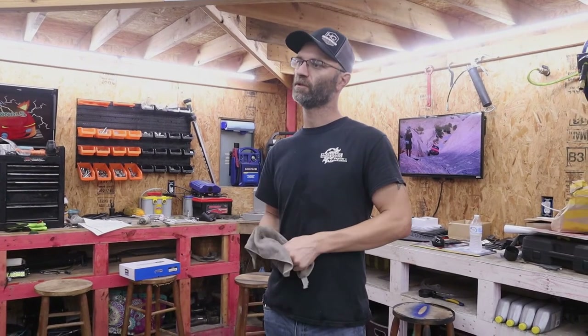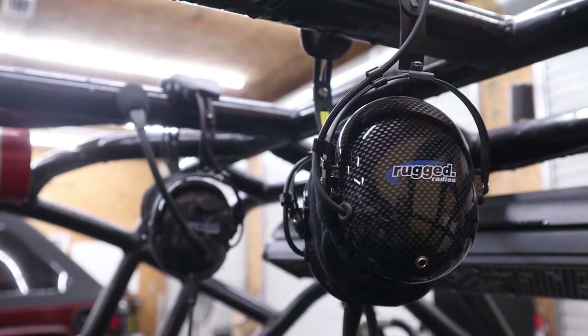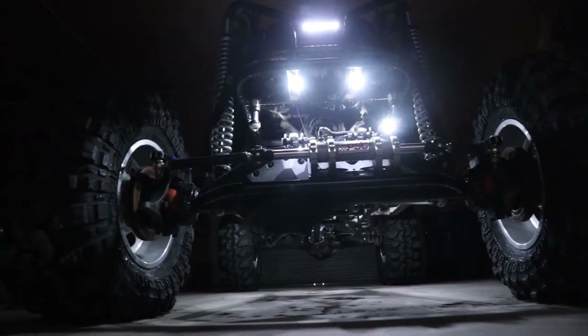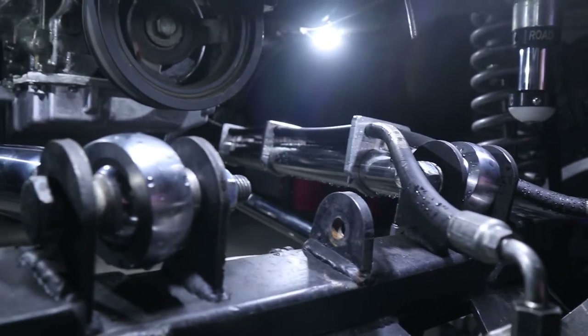All new coolers, changed the panel color, changed the engine mount cover. Put a full Rugged Radio system in — the new Rugged M1 radio with intercom system. You can talk to your passengers and the group, run all different channels. New Smittybilt winch, the XRC 9500. Did a 12-count Lux rock light system — super low profile, you can't even see them when they're off.